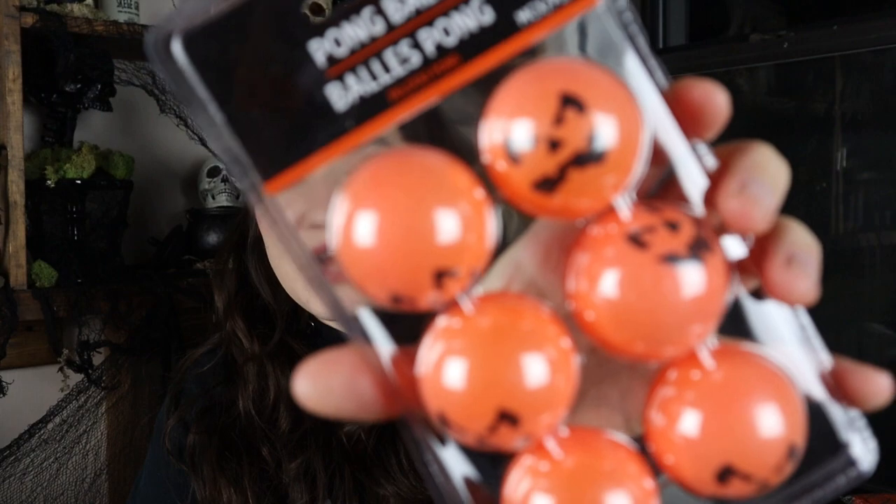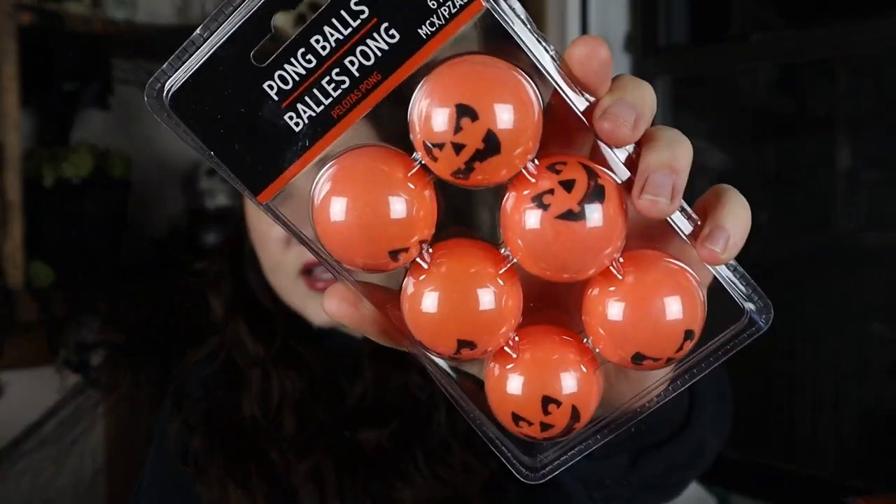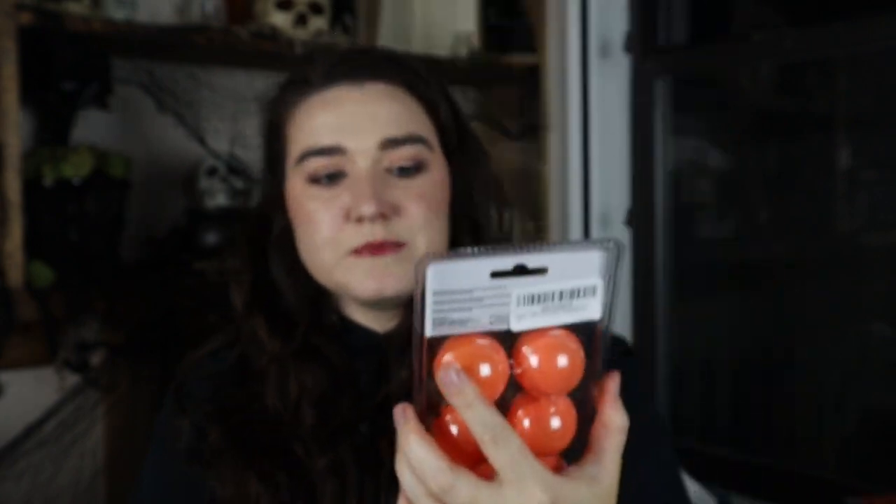Next up, we want to do some water pong on the back deck during the party, and I figured it would be fun to have some Halloween-themed pong balls. These are jack-o'-lantern pong balls — just a set with extras in case a couple get lost. I just thought it was fun and silly, and it's a super cheap and easy way to add a fun little detail.